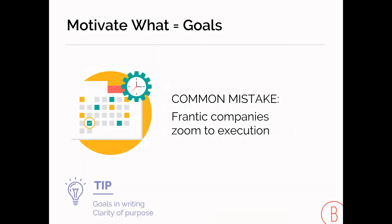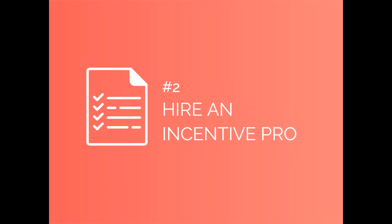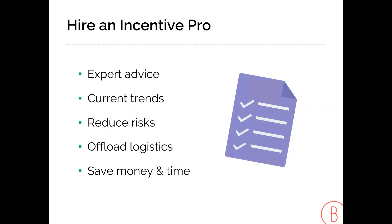Number two: hire an incentive pro. I know that seems self-serving, but here's why — an incentive pro will bring expert advice on current trends, reduce risks, and save you time and money.